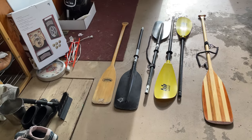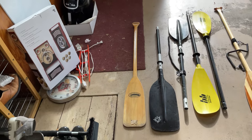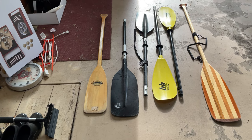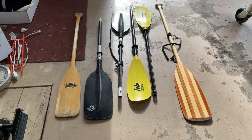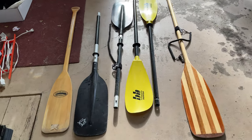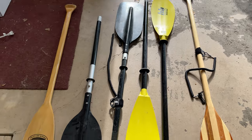Here we've got some paddles — an extra wooden paddle for Fred on the left, then his regular kayak paddle. My kayak paddle that I use as a spare on my canoe, and then my regular paddle on the far right, which I use 99% of the time. They have tethers on them to hook to your life jacket, so in case you flip, your paddle stays with you.